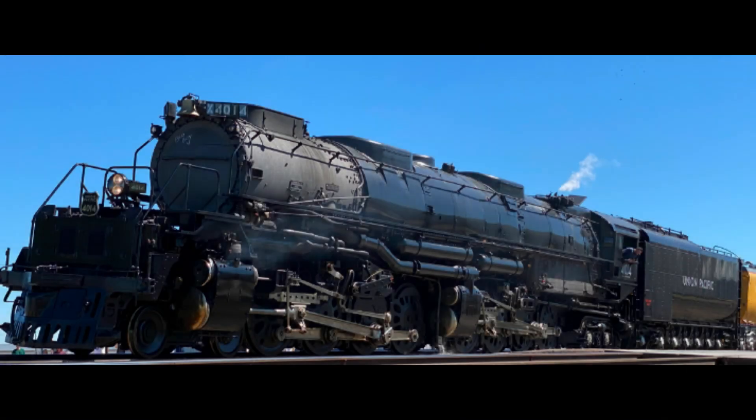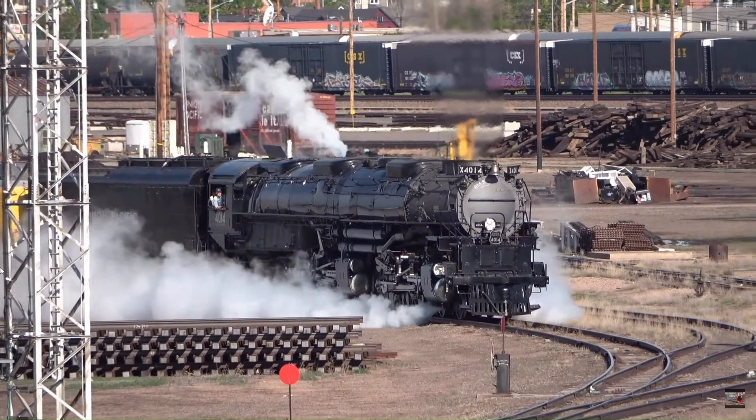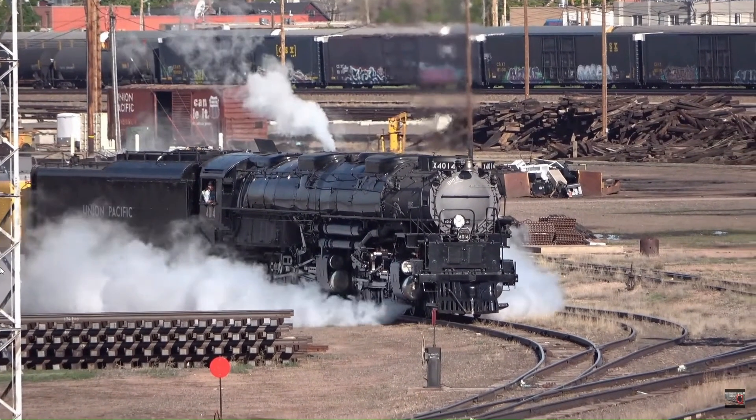4014 was purchased by Union Pacific in 2013 from the Rail Giants Train Museum. It moved under its own power on May 1, 2019. Thanks for watching this episode of Steam Engines of Union Pacific — please suggest a locomotive to cover for the next episode of the series.